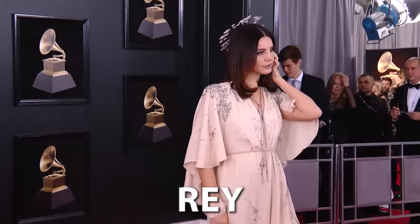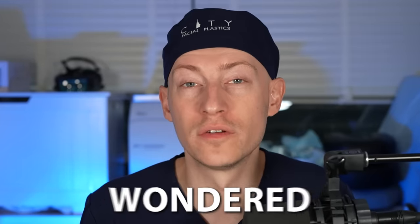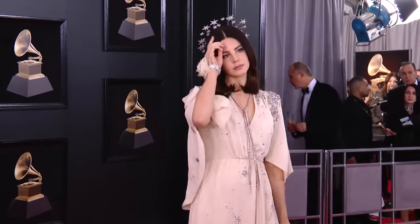Eyes have been on Lana Del Rey since her big break in 2011. But have you ever wondered about her look? Has the superstar ever had plastic surgery? Make sure to watch till the end of this video to find out about Lana Del Rey's incredible beauty transformation.